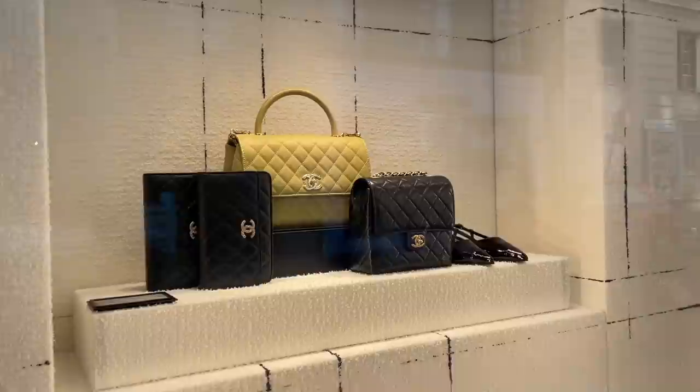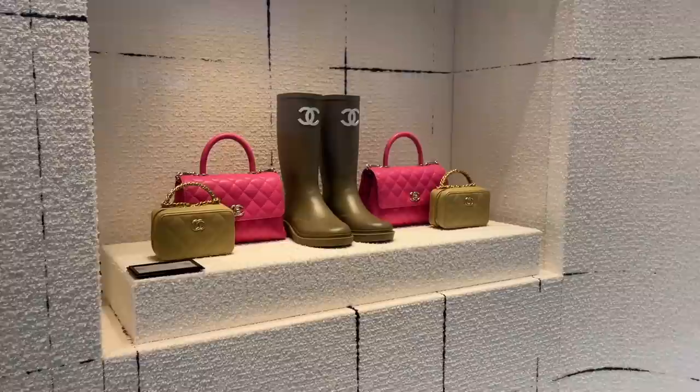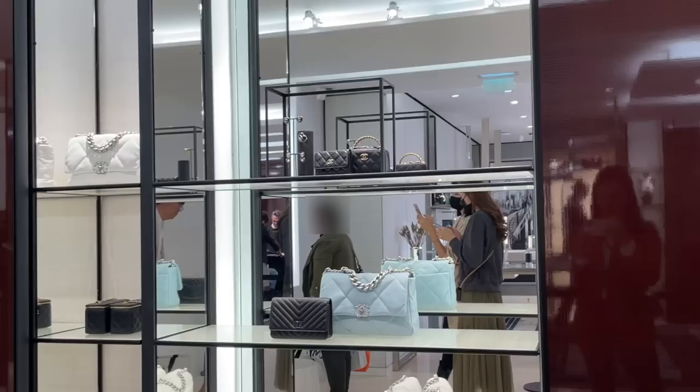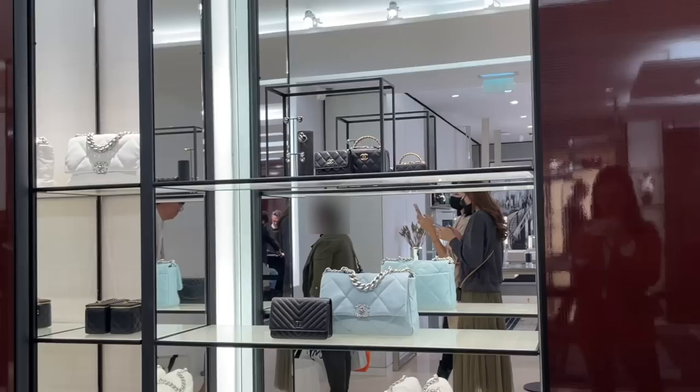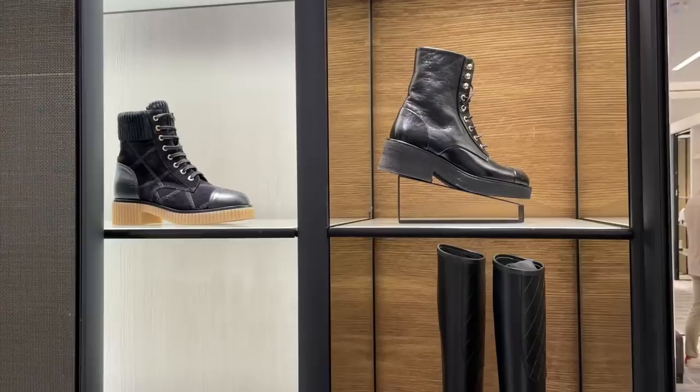Some more bags in this window — we have some holdon chains, a yellow coco handle that's more like a greeny-yellow sage color, some flats, and a seasonal bag. Oh, this window is nice and colorful — we have those olive green tiny little vanity style bags, some pink coco handles, and those gum boots again. We finally got inside and met our sales associate.